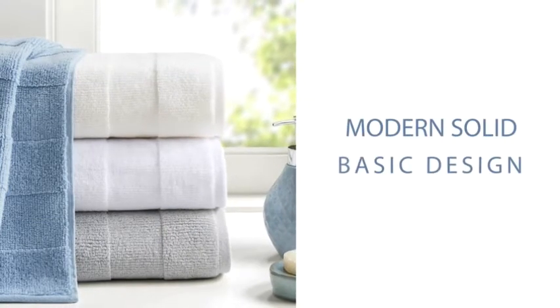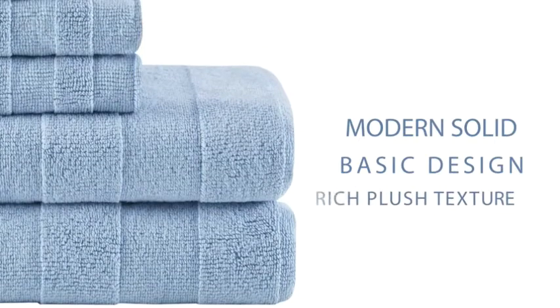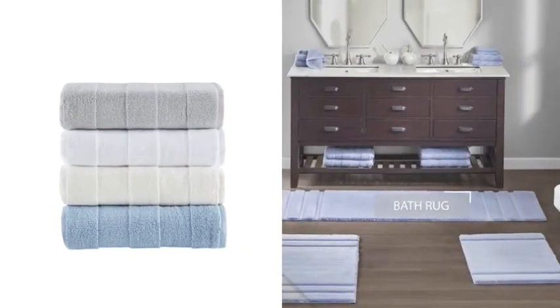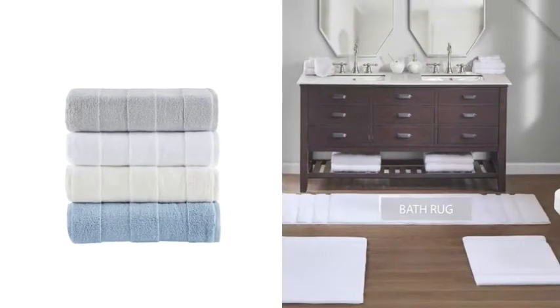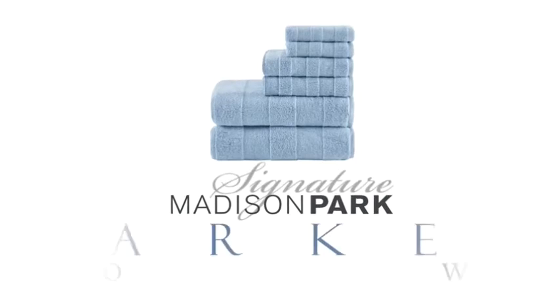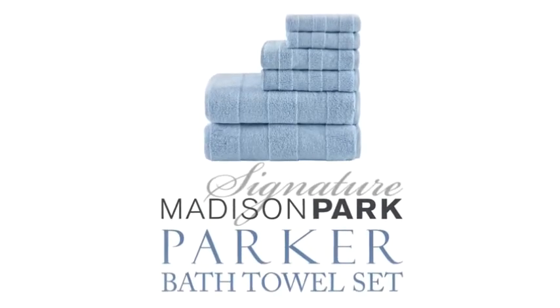Our Parker Towel Set features a modern, solid, basic design with wide bands of high and low terry loop for a rich, plush texture. Choose from a variety of color options and coordinate with our matching décor for a fresh, contemporary update. Madison Park Signature's Parker Bath Towel Set offers true luxury and comfort for a stylish update.